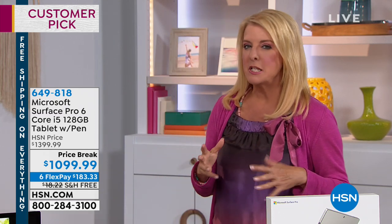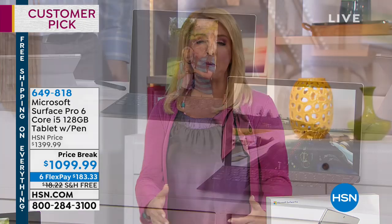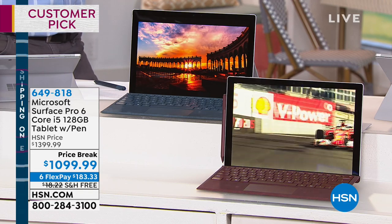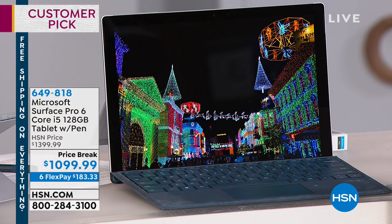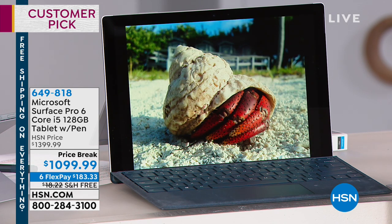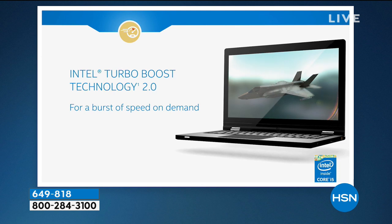I think it's important to explain because people might think, oh my gosh, it's just a tablet, but I really do need the heavy-dutiness of a full-size laptop. Well, when you look at this, a lot of laptops don't have the processor this one does. So Microsoft teamed up with Intel to include their Core i5 series. Not only is it the best screen we've ever had, this is the most powerful processor we've ever offered on any computer.